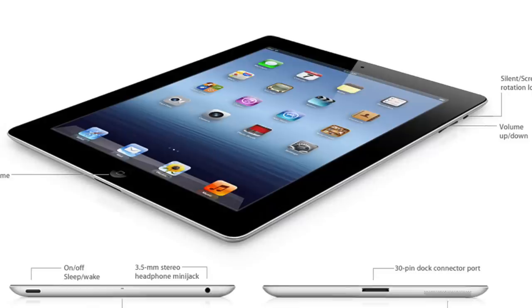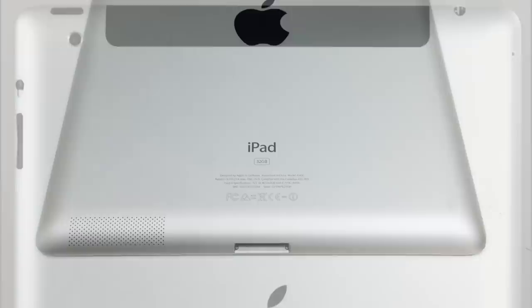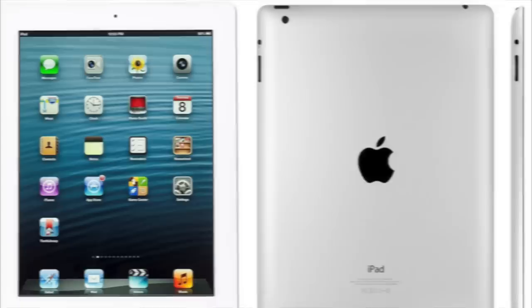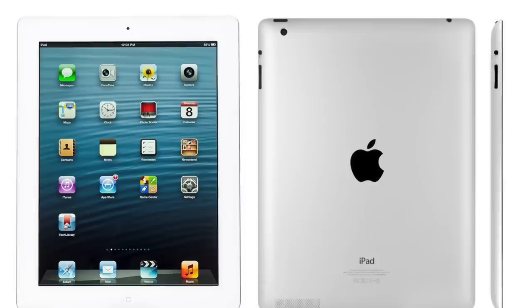Next came the third generation iPad, released on March 7, 2012, featuring an advanced retina display that raised its resolution to 2048x1536. It supported LTE, though limited to specific countries, and included a faster Apple A5X processor with quad-core graphics, as well as a 5-megapixel rear camera capable of recording 1080p HD video. Notably, this was the first iPad to become thicker and heavier than its predecessor, mainly because it required a much larger battery to power the retina display while maintaining the same battery life.